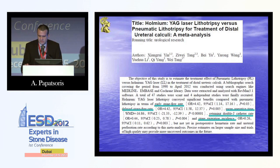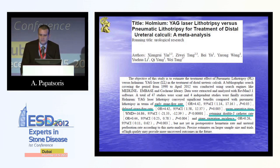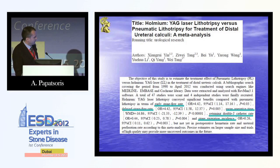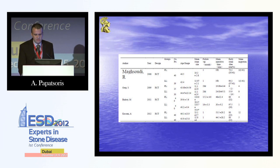Let's look at studies comparing Holmium laser lithotripsy with pneumatic lithotripsy, which is very important since most colleagues perform rigid ureteroscopy using either pneumatic or laser. A meta-analysis from China has shown that the laser is quite superior in terms of early and late stone-free rate, mean operating time, the need for a JJ catheter in situ, and stone migration. This meta-analysis was based on four studies.